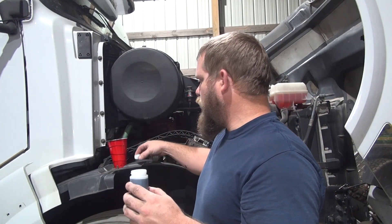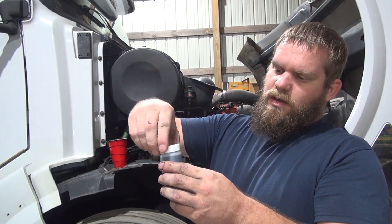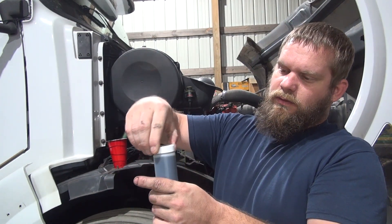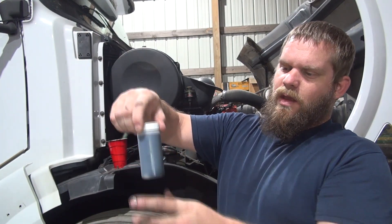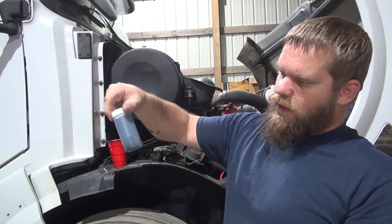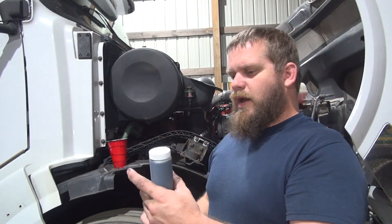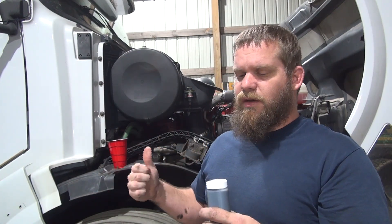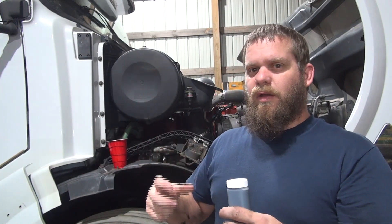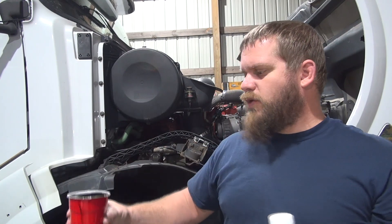Set that down without spilling a drop. Seal that up good. Then I will wipe this off — I just got a little bit on my hands. Slip it down in the other bottle, and there's a piece of paper in there we've got to fill out with all the mileage information and engine information to include in the kit when we send it. Then we'll simply drop it in the mail.